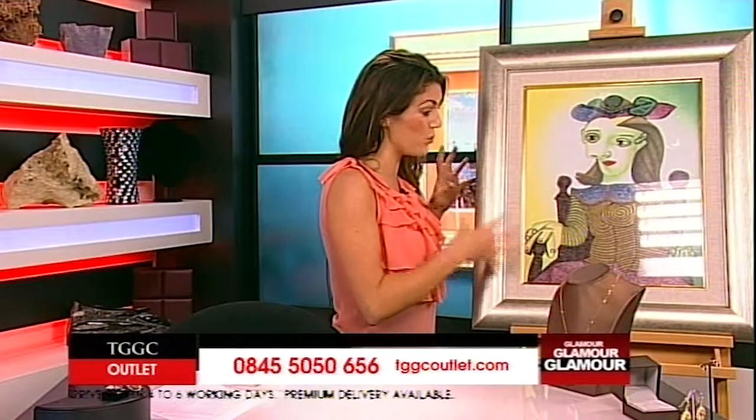Good afternoon, welcome to TGGC Outlet. I'm Adele and I now have an exclusive auction for you. Now, you may recognize this if you're a fine art expert or a fan of fine art — Picasso. You would have known and heard of Picasso. This is his famous, or one of his famous, works of art. It is stunning.